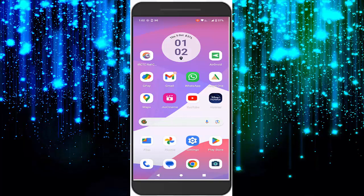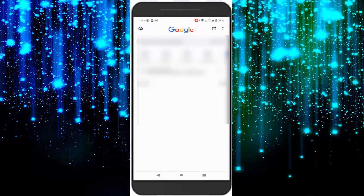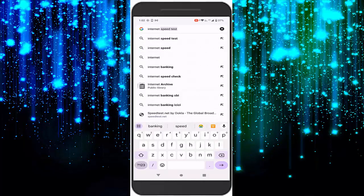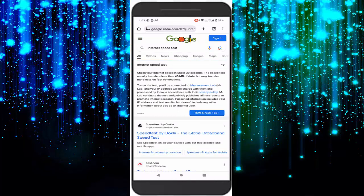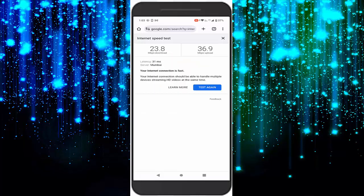To check internet speed, open the browser. Now type in the search box 'internet speed test' and tap on 'Run Speed Test'. Wait for the process to complete — like this, check the internet speed.